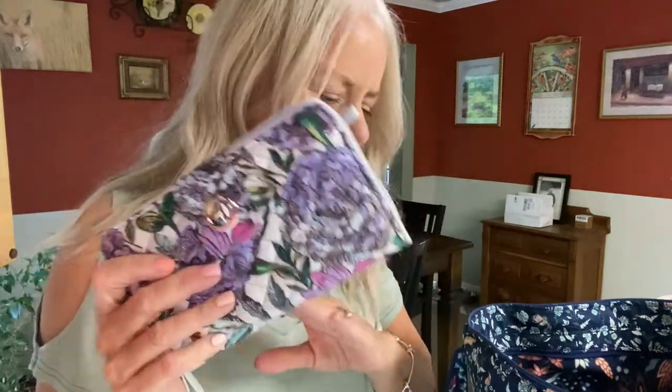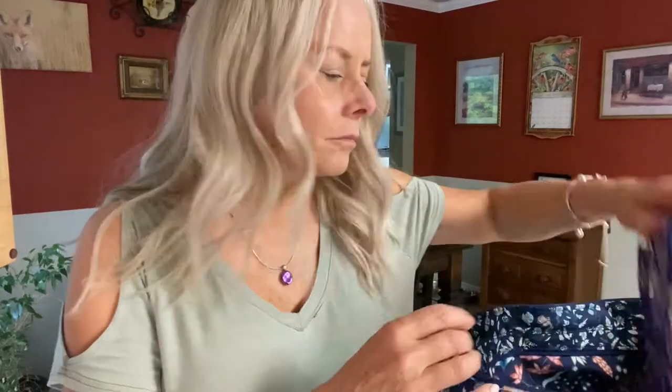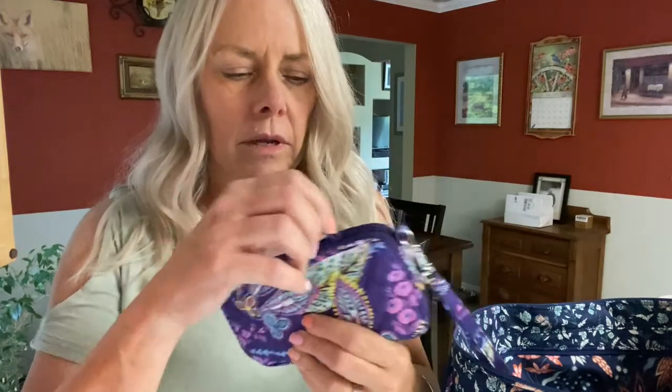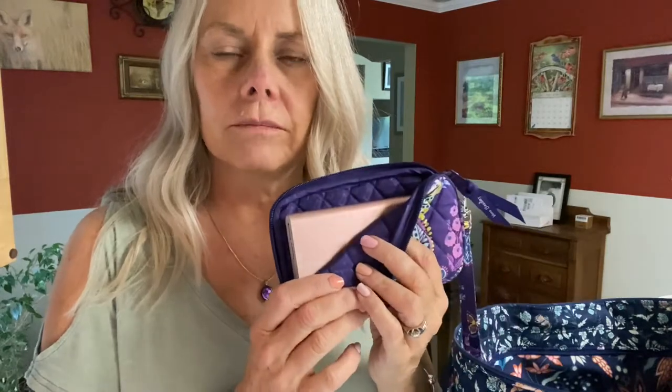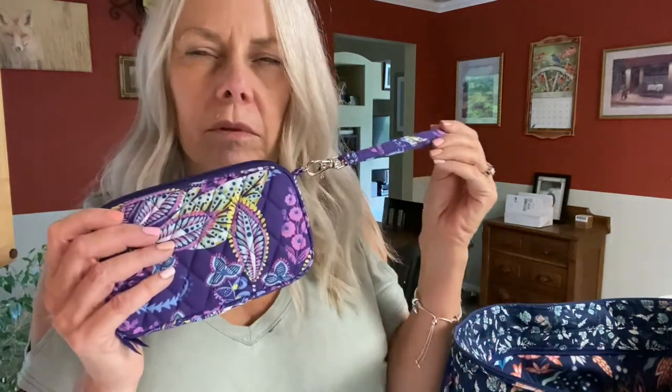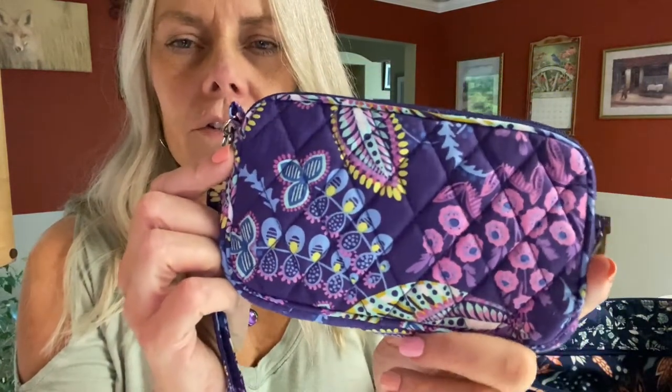That's what I'm carrying for my wallet. I'm really liking the turn lock and will be looking for more in the future. I also have a Batik Leaves wristlet — it's a factory pattern with plain lining. I'm using it to carry my extra battery chargers in case I run out. I love Batik Leaves and all the colors in it.